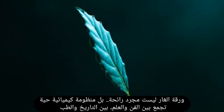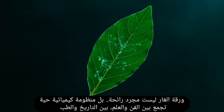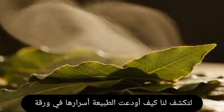The bay leaf is not merely a fragrance — it is a living chemical system combining art and science, history and medicine, showing how nature hid secrets in a green leaf.